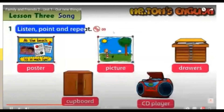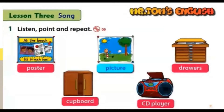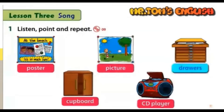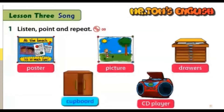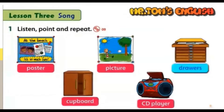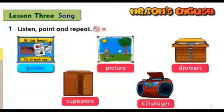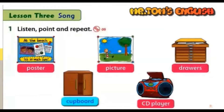Listen and point. Poster. Poster. Drawers. Drawers. Cupboard. CD player. Drawers. CD player. Poster. Cupboard. Picture.